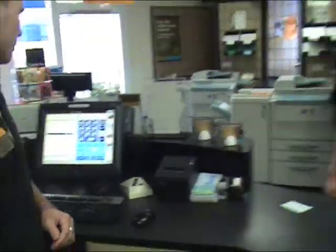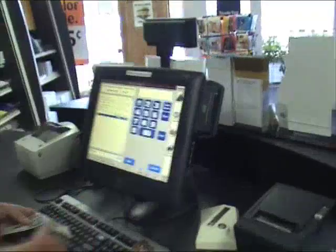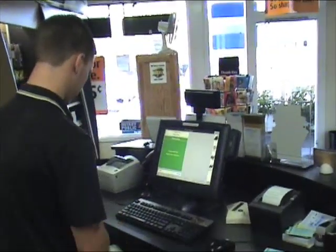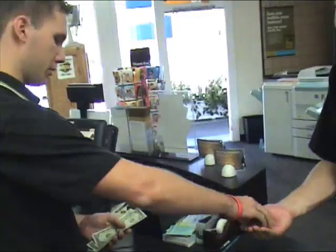No, that's it. Total is going to be $10.35 today. Add a 20.